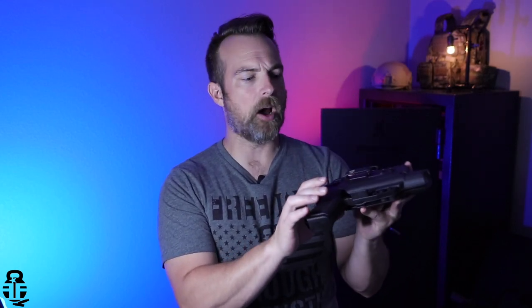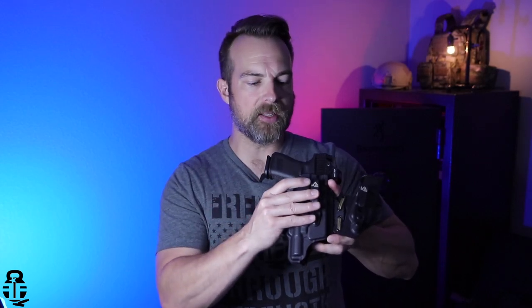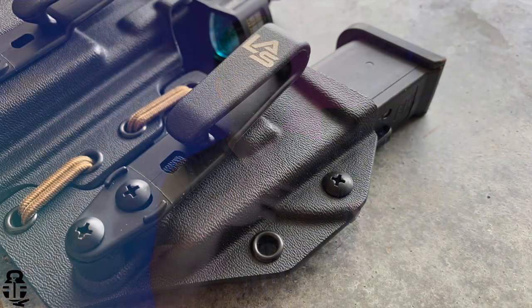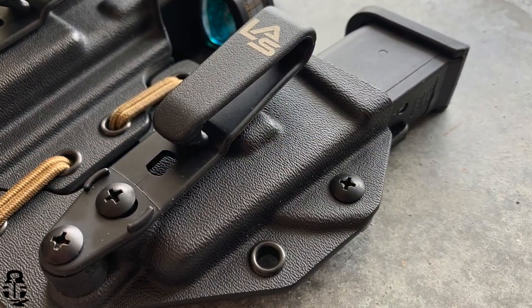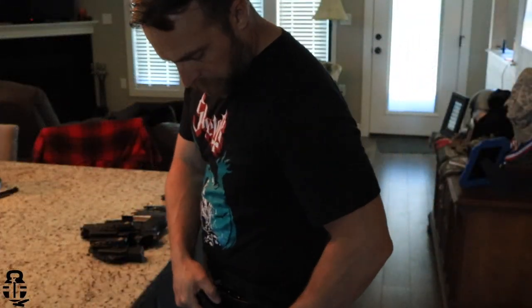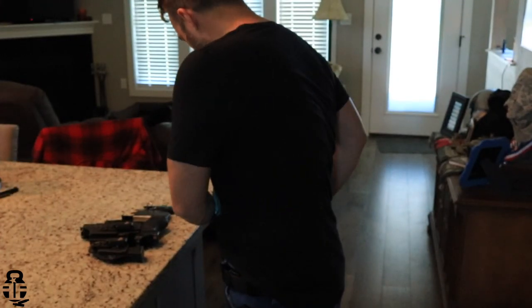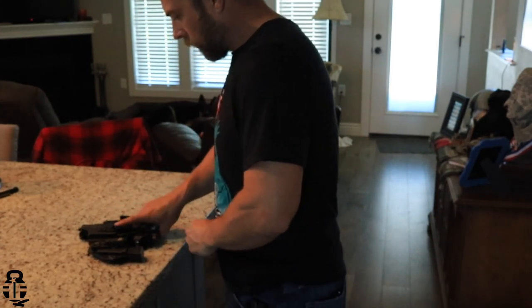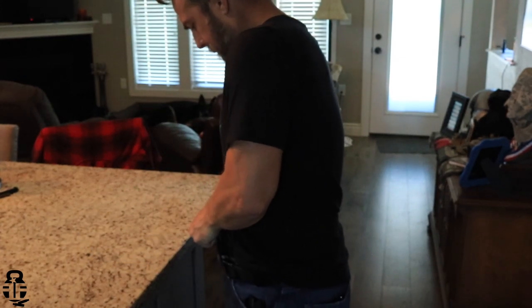Really nice, thick Kydex. Retention on this is good. Mine is set a little lighter than what a lot of people do — some will flip it upside down and try to shake it out, and mine will fall if I do that. That's just how I do my thing. Once you have this in your appendix position with pressure from the waistband, it tightens the retention up a bit, so take that into consideration. I do prefer the clips here instead of loops — I like the ability to slide this in and clip it into my belt more easily. I've never had a problem with the holster coming off with the pistol because of these clips.